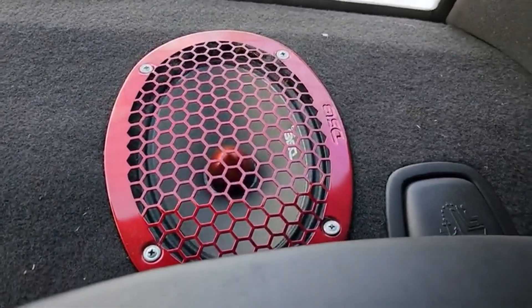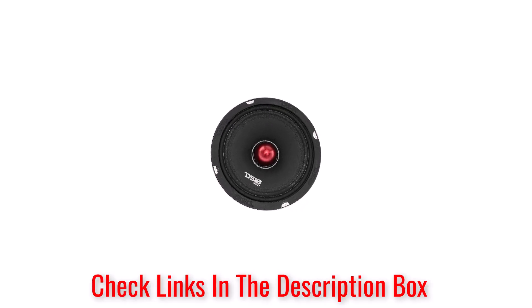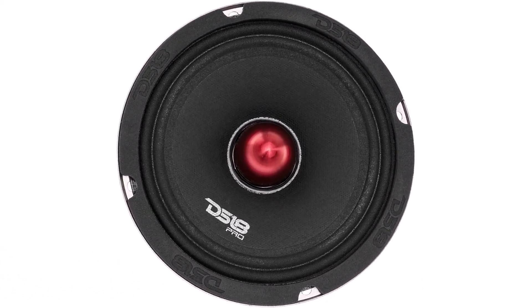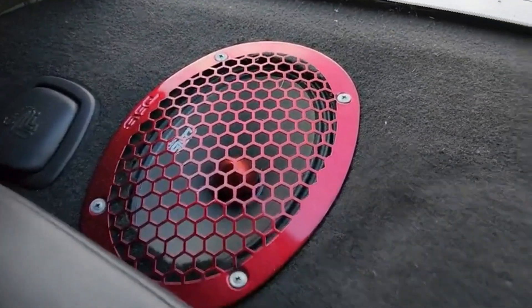To enhance its durability, it's fitted with a 1.5-inch high-temperature voice coil that's extremely tolerant to heat. The voice coil is further protected with a red aluminum bullet dust cover to prevent damage from dust contamination, which also further enhances the sound quality of the speaker.